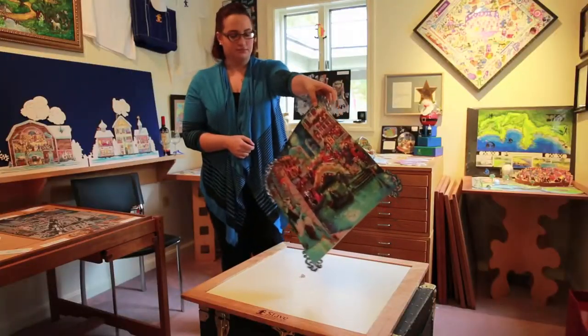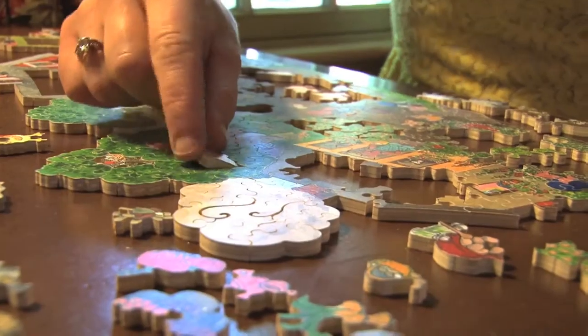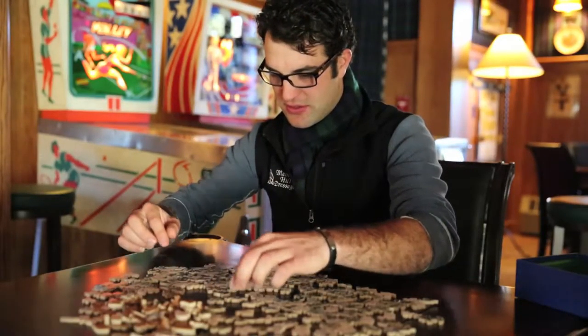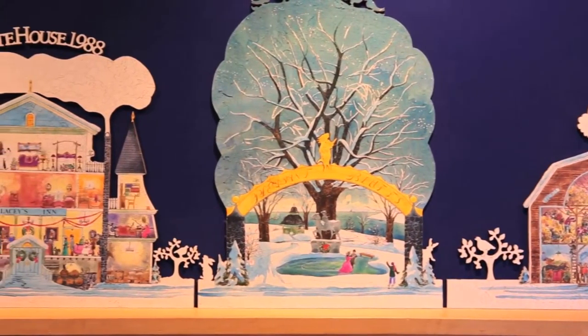The tactile sense of picking up the puzzle pieces, feeling them, sliding them into place — it just is so, so very pleasing. The experience you get with touching these pieces is just so profound because they're so unique. You have to feel it and smell the wood and hear the click of the wooden pieces going together. Honestly, going into a Stave puzzle is like going down this magical path of the unknown.